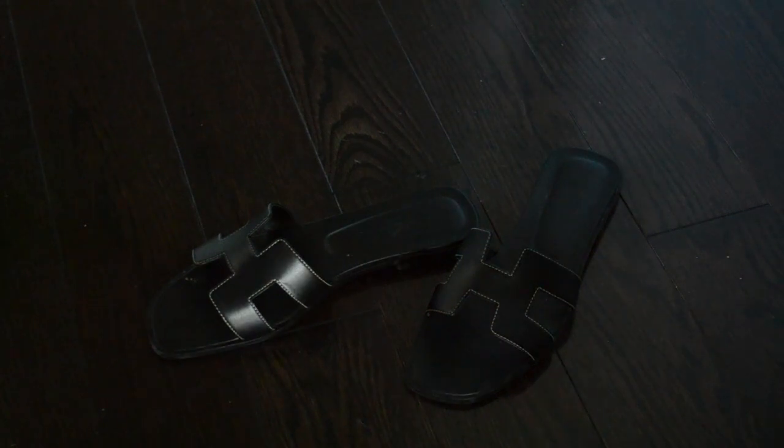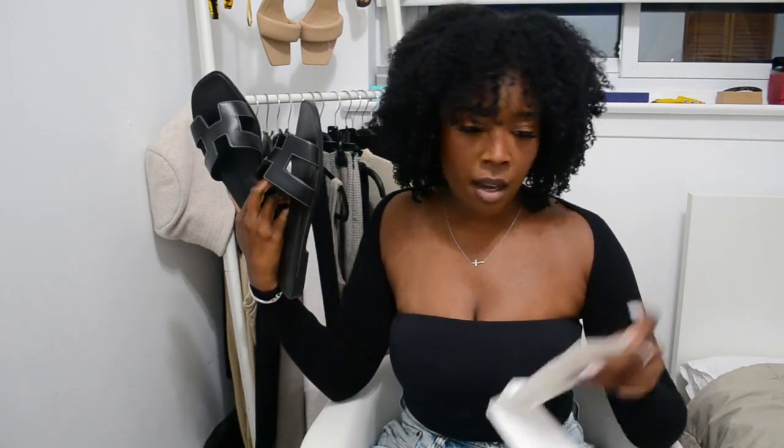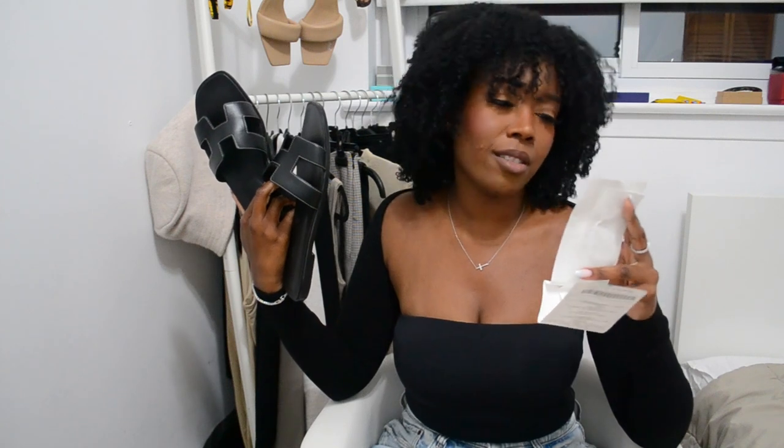I picked up the black orange sandals with the black base featuring the white stitching along the H. A really good tip is to always pick up your orange sandals at the beginning of the season so you get the color and the size that you want. I picked mine up this year, like two days before spring started.